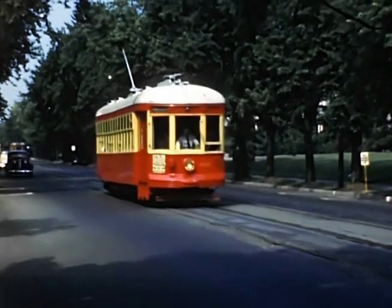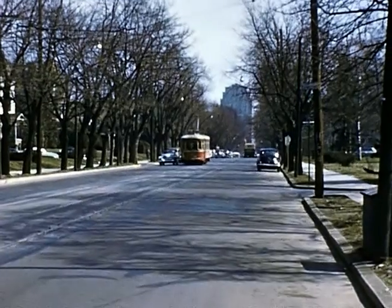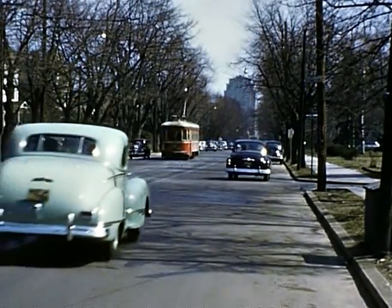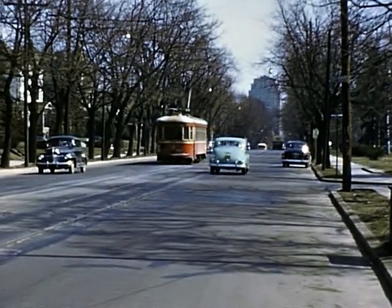An eastbound car passes 16th Street. Then we turn around and see a westbound car approaching the same location. Notice the PPNL building in the background — Allentown's skyscraper.